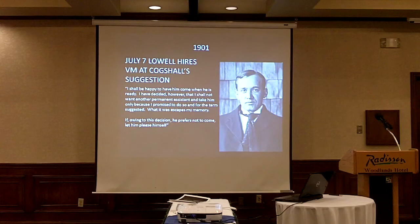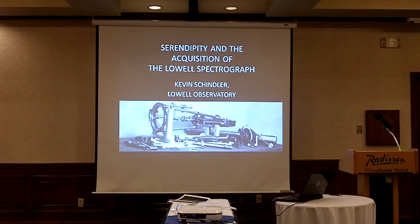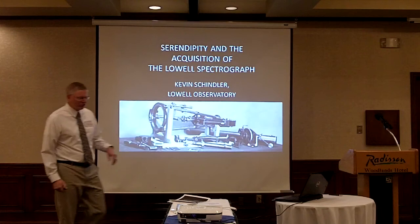'I take him only because I promised to do so and for the term suggested — what it was escapes my memory. If, going to this decision, he prefers not to come, let him plead himself.' Percival's not really that interested in having him come, but fine — he'll help his friend out. So two events: the thing that happened with the telescope lens, and also if Douglas hadn't been so outspoken about the canals — if he had been perhaps more like V.M. Slipher and kept quiet about it — he probably wouldn't have stopped working at the observatory, and Slipher probably wouldn't have been hired. That's a little bit about the acquisition of the Lowell spectrograph.